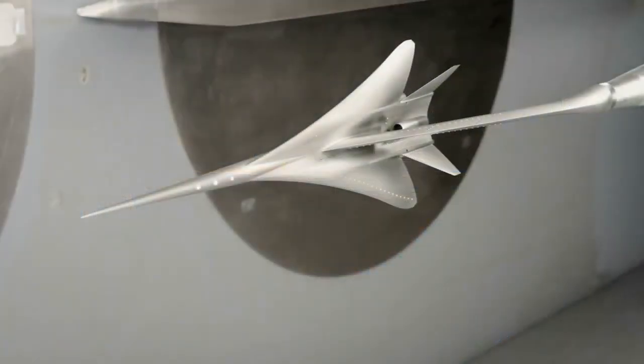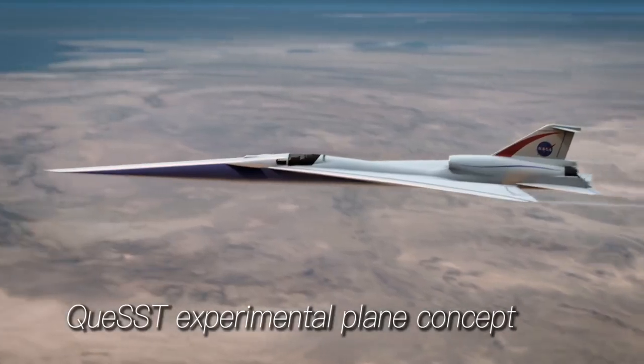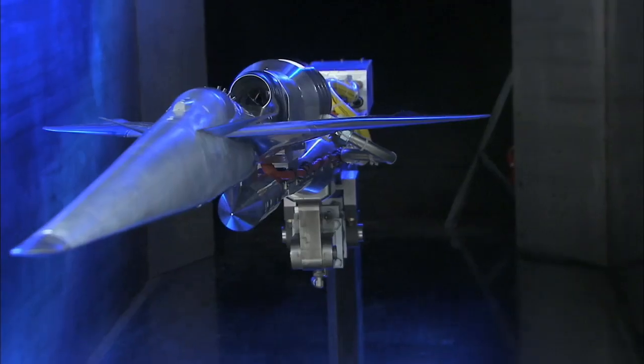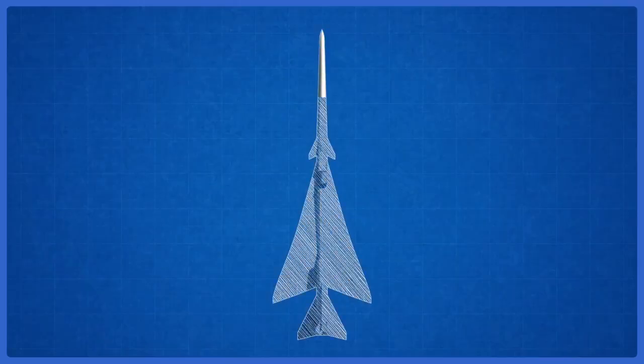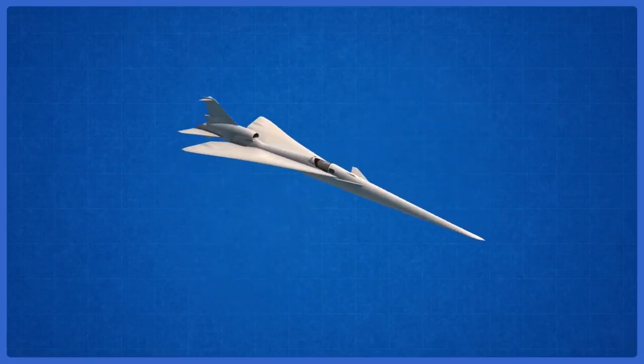NASA has worked on a number of technologies which could reduce the noise of the sonic boom. Right now we're doing the preliminary design — we call that activity Quest for Quiet Supersonic Technology. We've tested them in wind tunnels, but the next phase is to take the technologies and test them in flight. To do that, we're building an X-plane design and the eventual low-boom flight demonstration aircraft that represents the boom of a larger airplane.